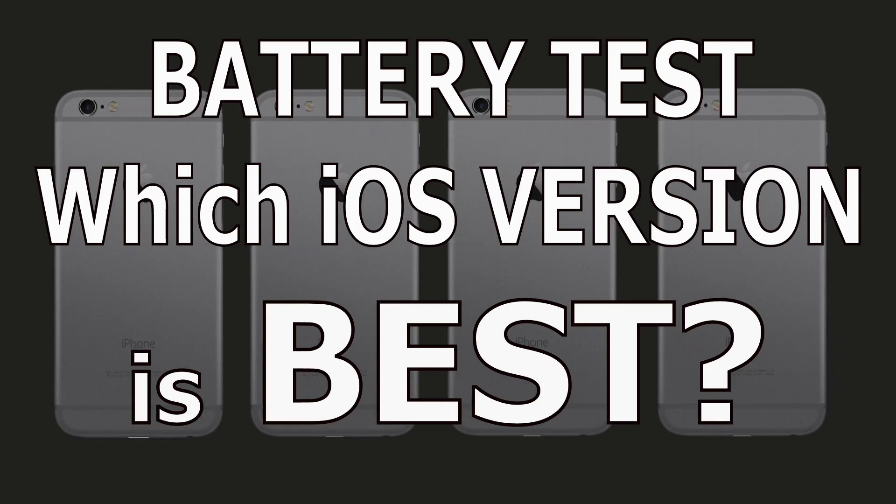Welcome to this battery test of iOS 10.3.3, iOS 11.4.1, and iOS 12.2, including iOS 12.3 Beta 1, all on the iPhone 6s.